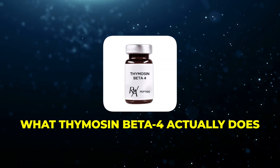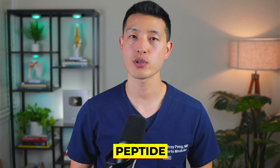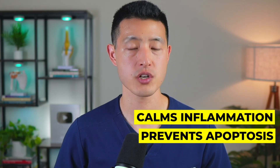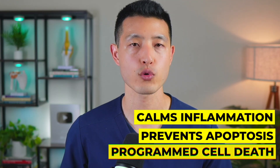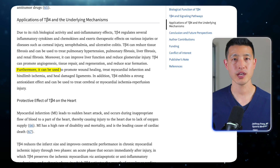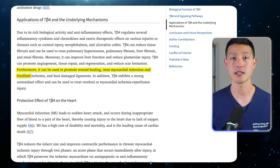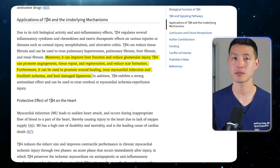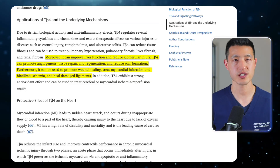Let's first talk about what thymosin beta 4 actually does. When the body is injured, this peptide triggers angiogenesis — the growth of new blood vessels. It calms inflammation and prevents apoptosis, known as programmed cell death. Together, these effects create the ideal environment for damaged tissue to repair and regenerate. Studies show that thymosin beta 4 can accelerate healing in muscle, tendon, and ligament injuries by stimulating cell migration, increasing blood supply, and reducing scar tissue formation.